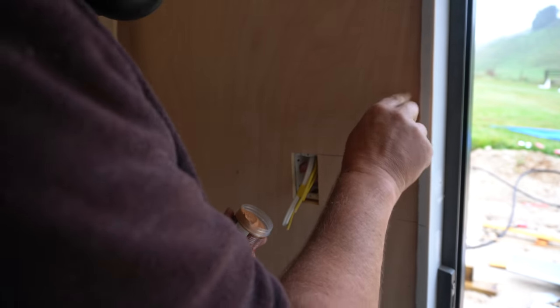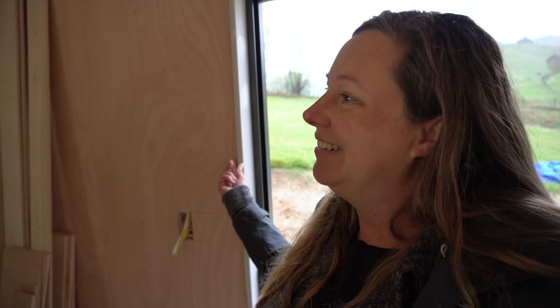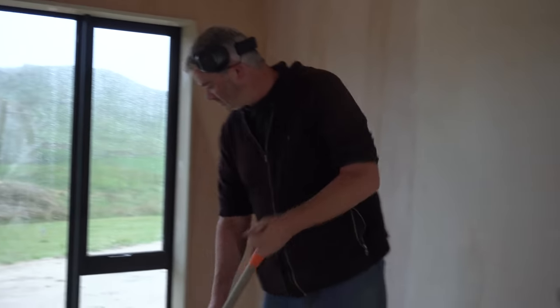Hayden bought some putty for wood to try to fill in the staple holes because I've got my heart set on really thin trim around the sliding door. We're getting closer to the really fiddly little bits. I'm kind of in the mindset of let's just get it done so we can move in, but I think Hayden is wanting to do it right — do it once and do it right.